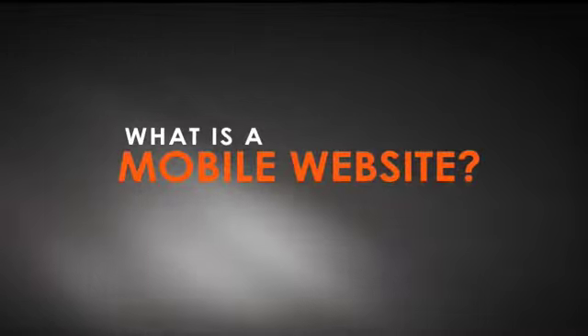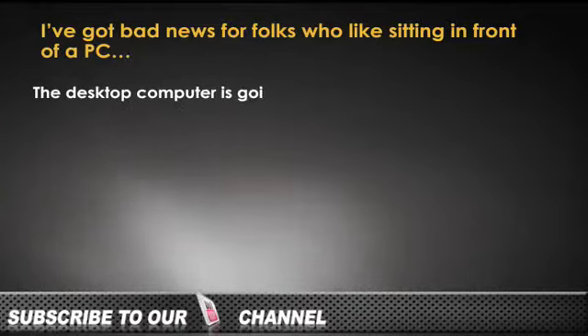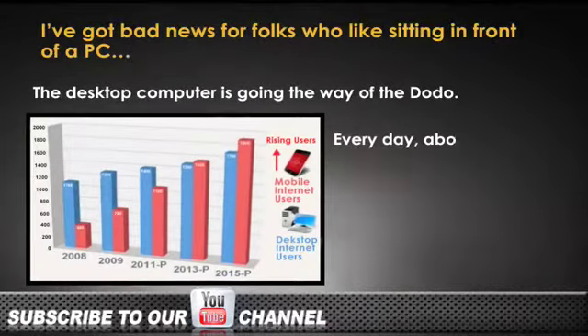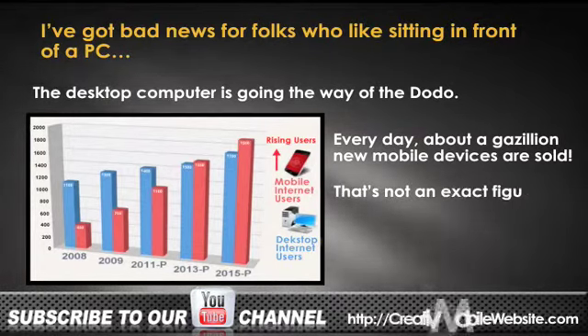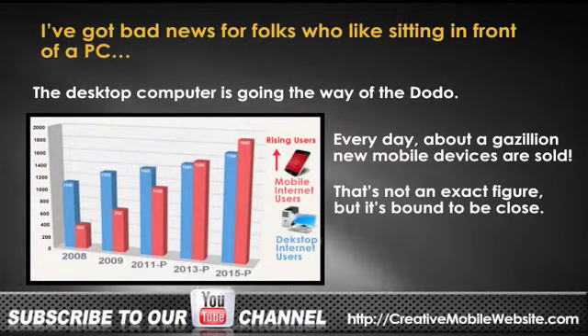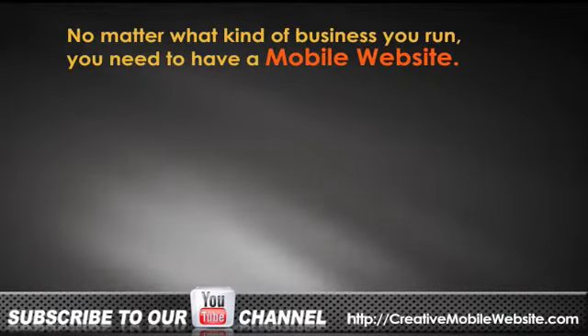What is a mobile website? I've got bad news for folks who like sitting in front of a PC — the desktop computer is going the way of the dodo. Every day about a gazillion new mobile devices are sold. That's not an exact figure, but it's bound to be close. No matter what kind of business you run, you need to have a mobile website.